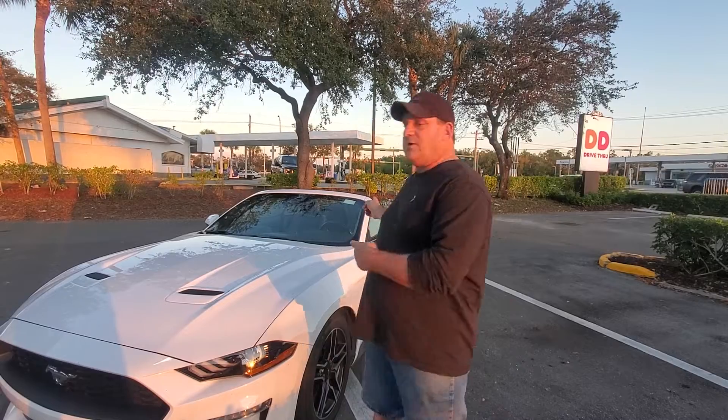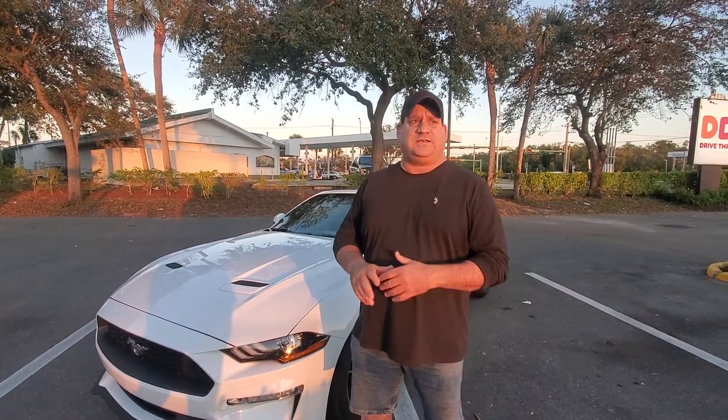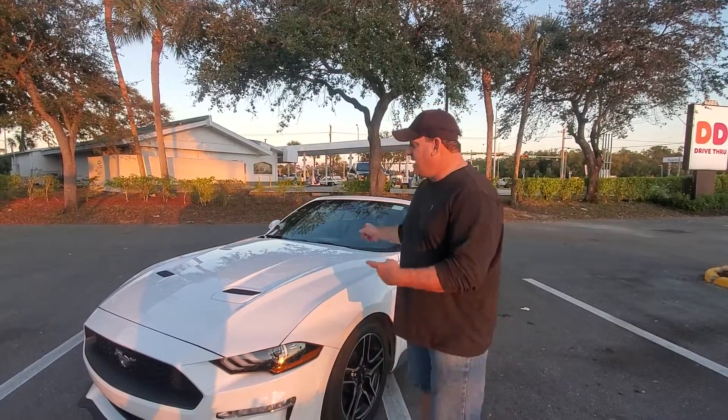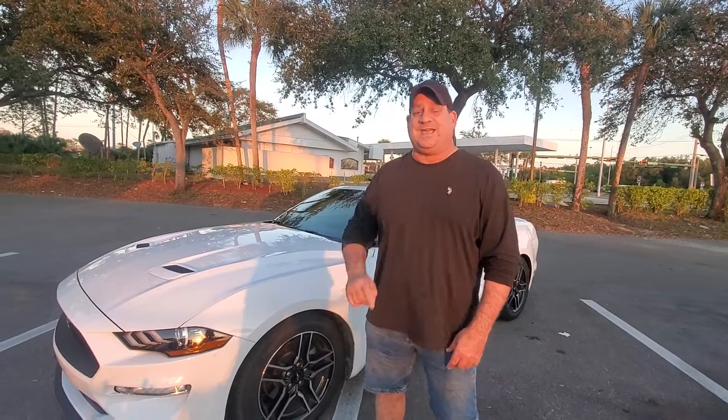I said, 'If I'm going to get a Mustang, I want to get a Mustang with a convertible top.' So I just sat there, ready to pay the difference, and he says, 'No, Mr. Metaglia, don't worry about it, it's free on us.' I'm like, 'Are you kidding me?' So I got this 2021 Mustang Convertible, literally for $30 a day.